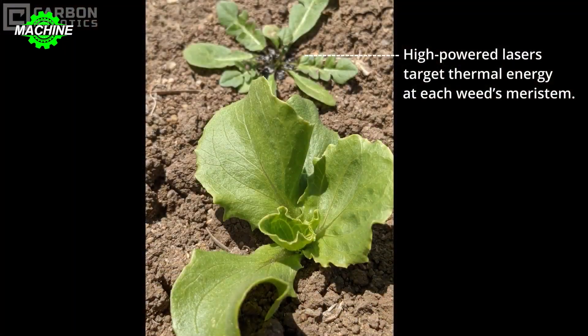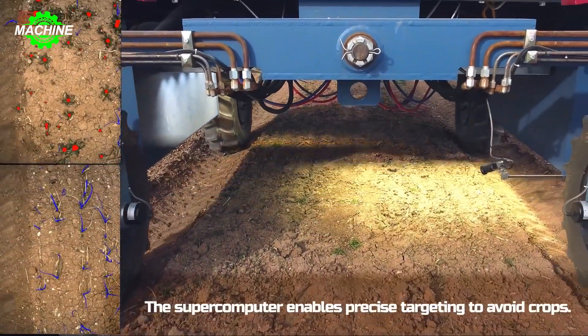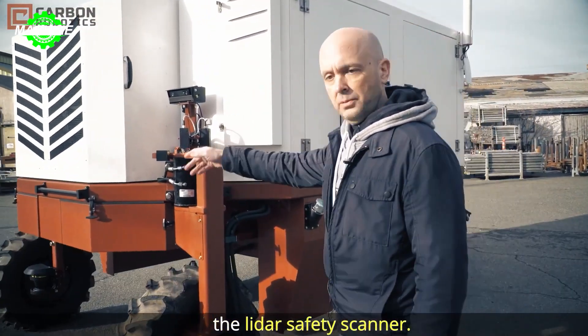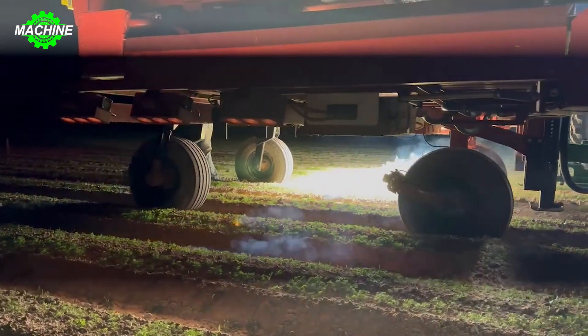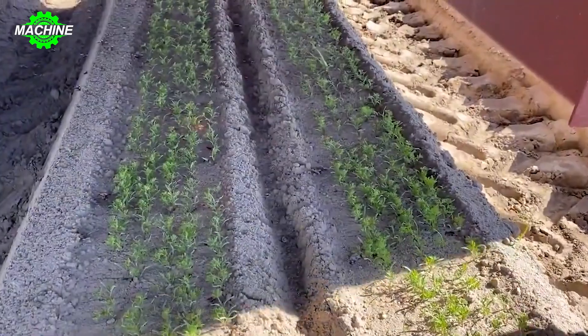However, if wild weeds are not cleared, half of the agricultural yield could potentially disappear. The laser weeder is capable of autonomous operation through computer vision, autonomously identifying crop rows in the field, self-positioning via GPS, and detecting obstacles through the LIDAR system.